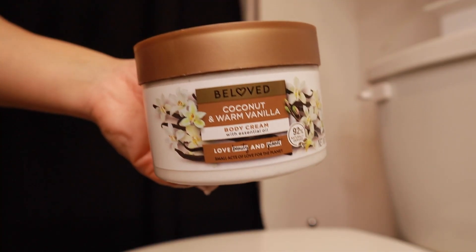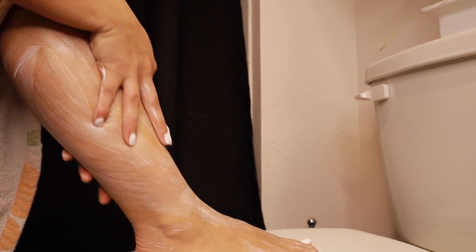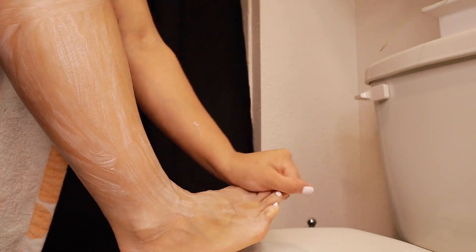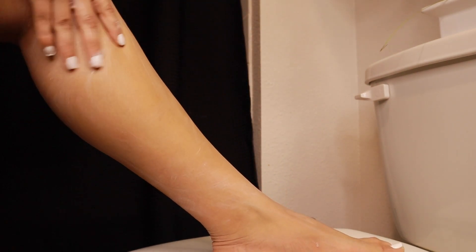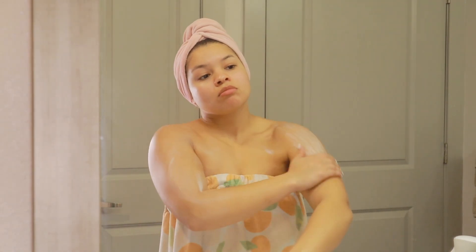While we're on the topic of moisturizing, I'm using the same coconut and warm vanilla on my body. We're moisturizing our legs and our whole body — do not forget the toes. Even in winter when they're covered, don't walk around with ashy feet. Moisturize your whole body, including areas you can't see — your butt, your back. It's self-care and it feels so good.